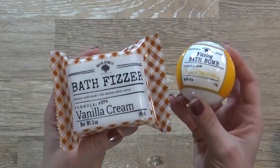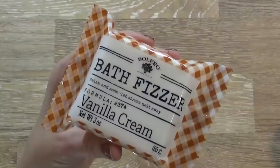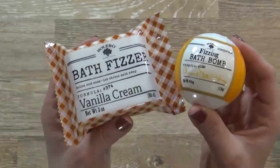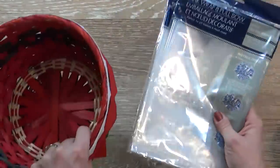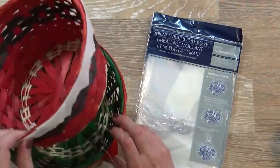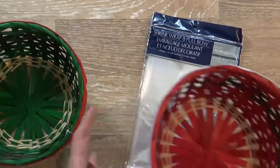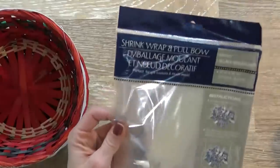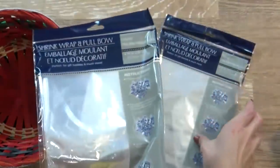Next up I have these guys, which will be perfect stocking stuffers, or to make a little spa themed gift basket. We have this bath fizzer in the vanilla cream, and this bath bomb in the almond milk and honey scent. I was really surprised to see these at the Dollar Tree — they look like really good quality, and I love a good bath bomb. Now for making my gift baskets, I also picked up a little Santa themed basket and one that is sort of an elf theme — isn't that cute? It's the perfect size for making a gift basket, not too big, not too small, and great for just a dollar. And then I also have a shrink wrap and pull bow, which is perfect for making a gift basket at home. It has everything you need, so I picked up two of those.